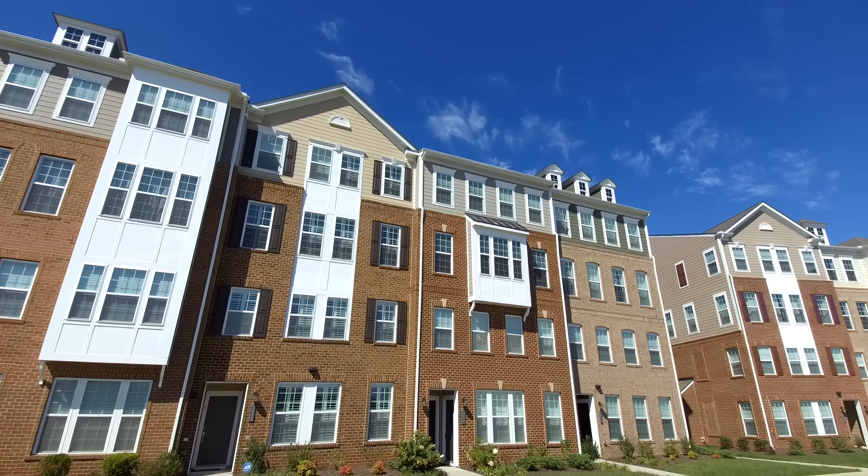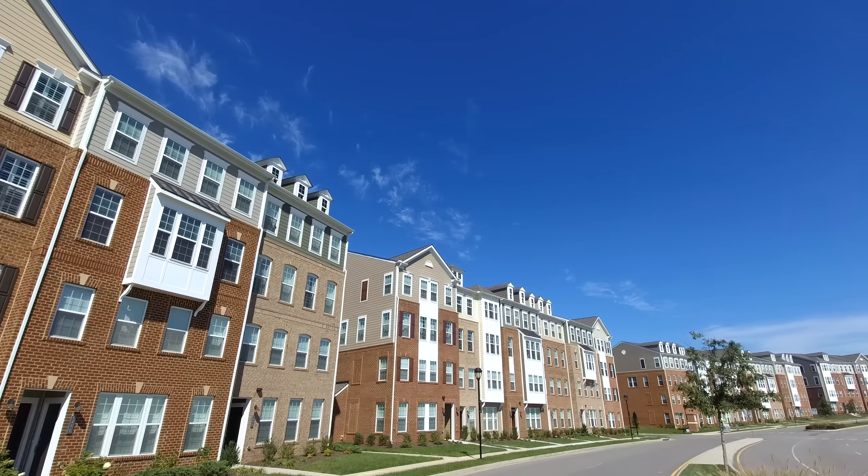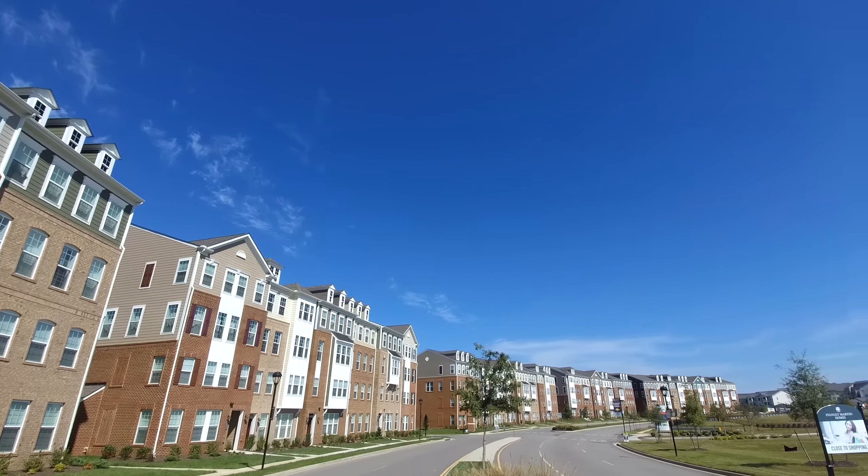This is Max Williams with United Real Estate, and today I'm in Short Pump. Short Pump is of course part of Western Henrico.